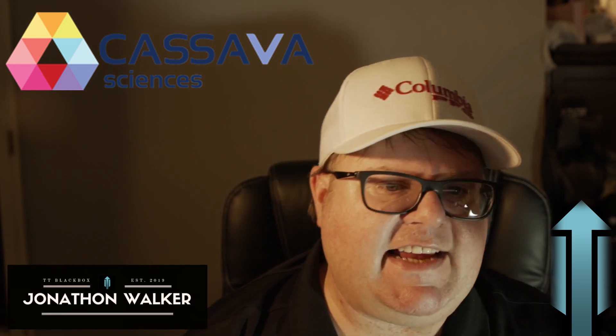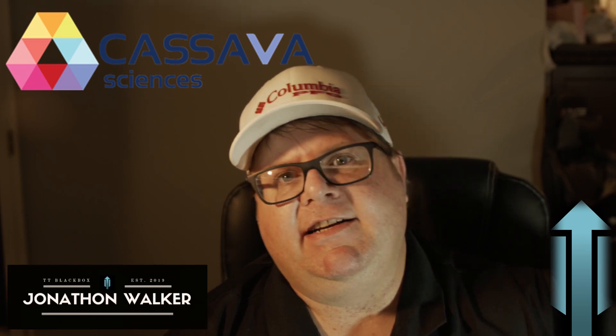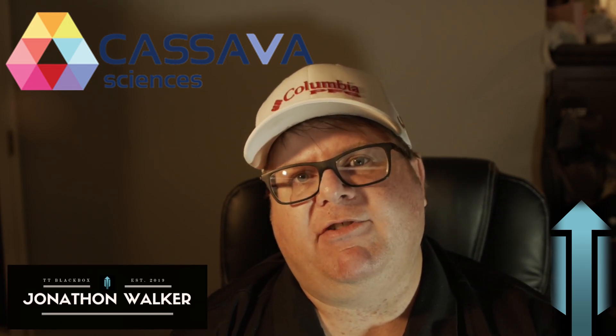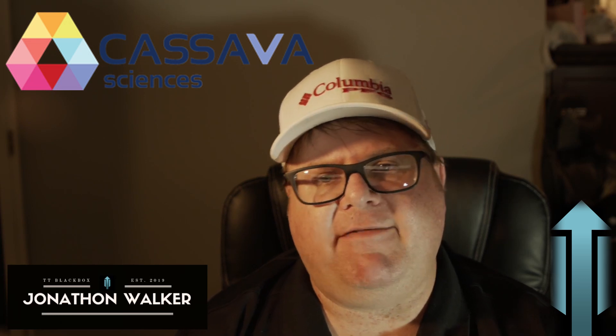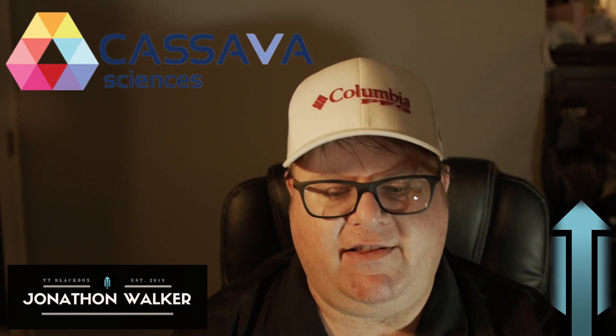What's up stock traders? Johnny Redd here from Transparent Traders. Today we're going to talk about stock ticker SAVA, that's Cassava Sciences Incorporated. We're going to go over what we're looking at for a trade out of this. This was requested from one of the TT Blackbox subscribers. We're going to go over the Blackbox platform and get up those TradingView charts and look at what we're looking for out of this trade.